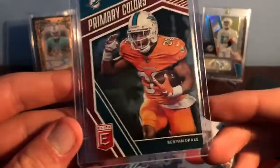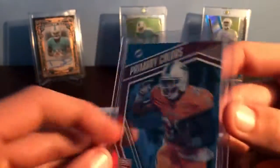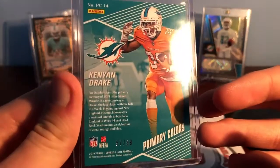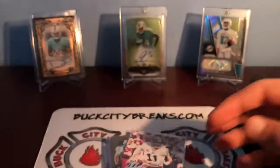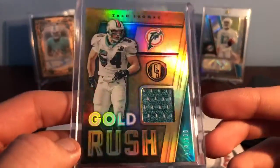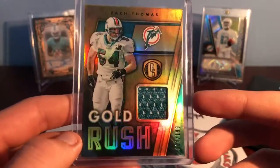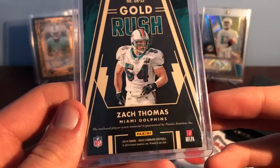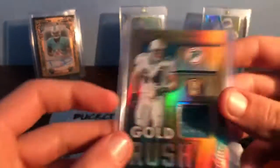Got a primary colors Kenny Drake out of this year's Elite — Donruss Elite 2019, 57 out of 99. And we've got a gold rush — Gold Standard Zach Thomas jersey, numbered 104 out of 199.